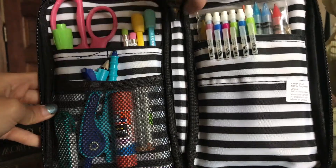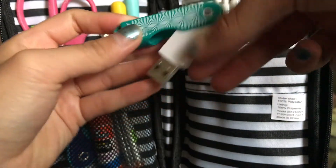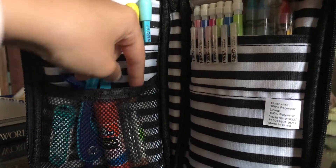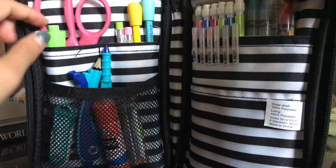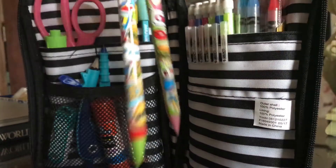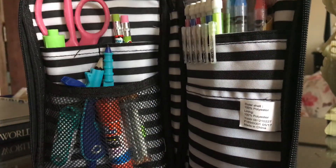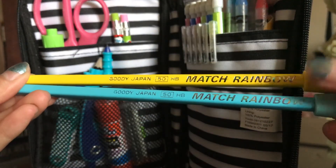Starting off right here I have a flash drive — I got this at Target a long time ago. I have a compass, a glue stick, and some point-seven lead. I have an Expo marker, scissors, and these Zebra pencils. They look like this — I got these from Dollar Tree, and you can get like five or six in a pack.